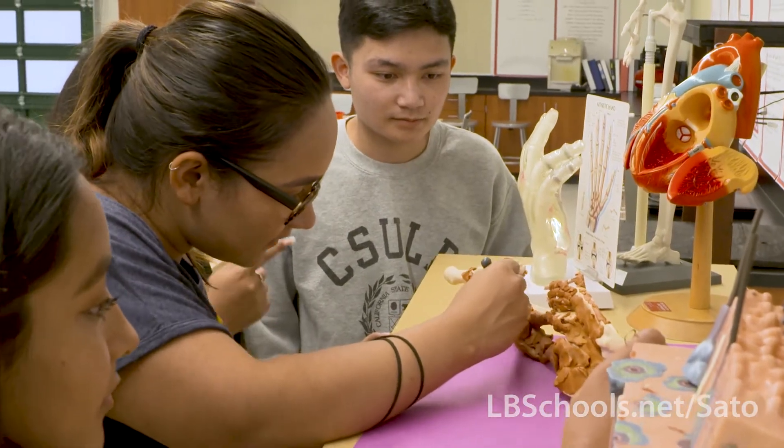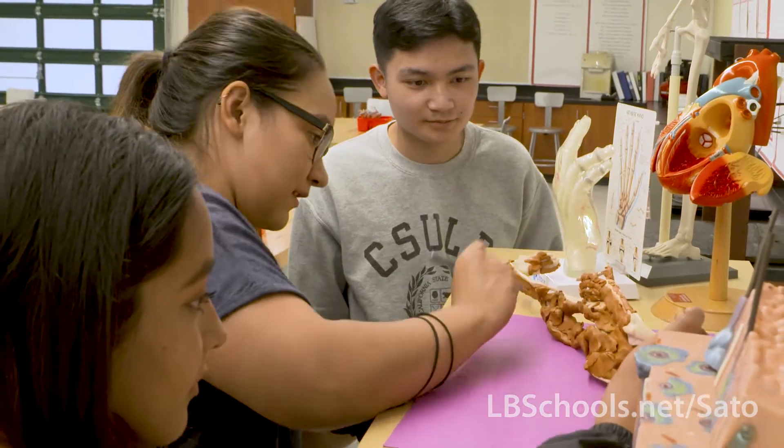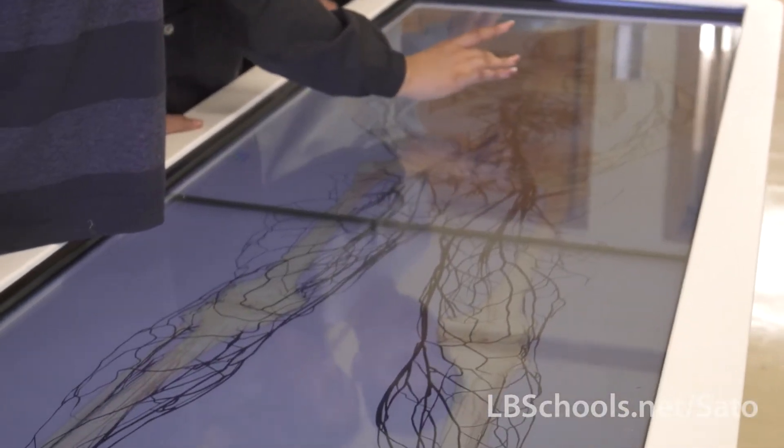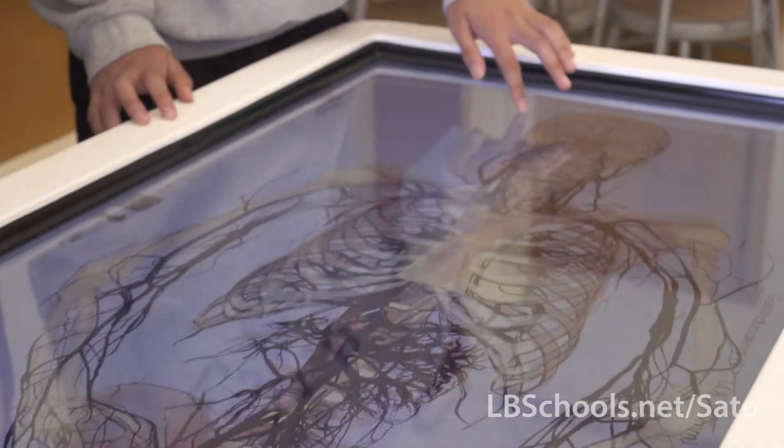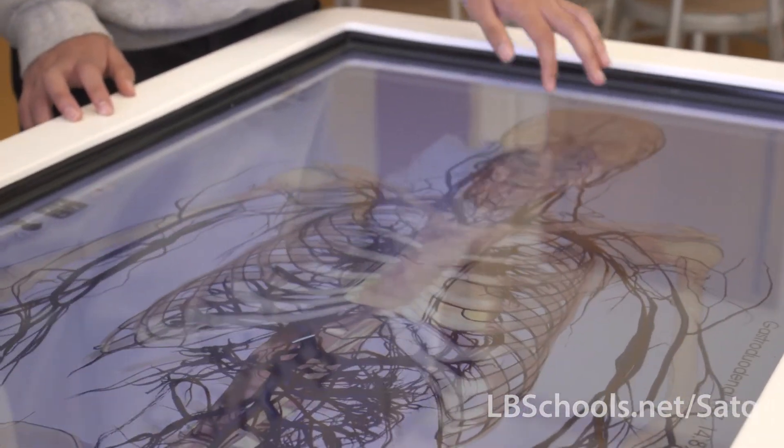We've got some amazing tools and amazing teachers here that I think really set our pathway apart — things like the anatomage table, where we can do touch dissections. It's a wonderful experience that is definitely something not everyone gets the opportunity to use.